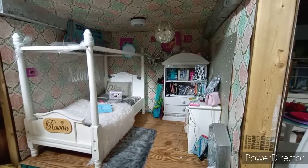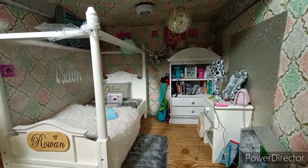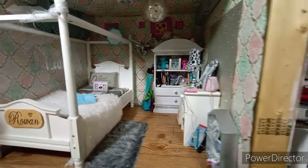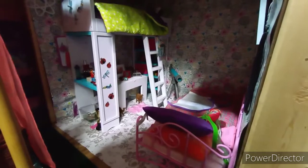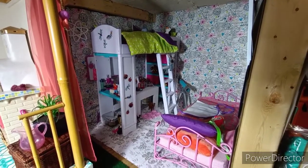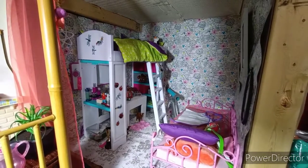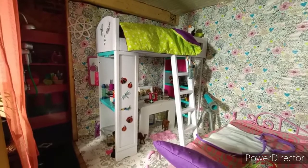Down here we have Rowan's room. She's very much into sparkly, silvery things, so there's a lot of that in her room. Below that we have Octavia and Meadow's room. It's kind of basic in there — I don't have a lot of wall decorations, but you can see all of Octavia's science stuff is down there.